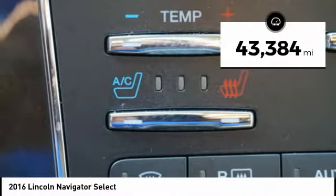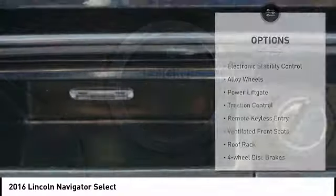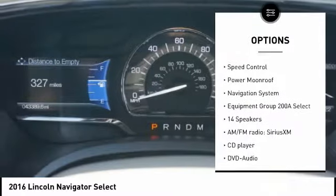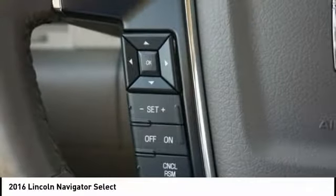This vehicle has less than 45,000 miles. Here are some of this vehicle's great options: electronic stability control, alloy wheels, power lift gate, traction control, remote keyless entry, ventilated front seats, roof rack, four-wheel disc brakes, speed control, power moonroof.